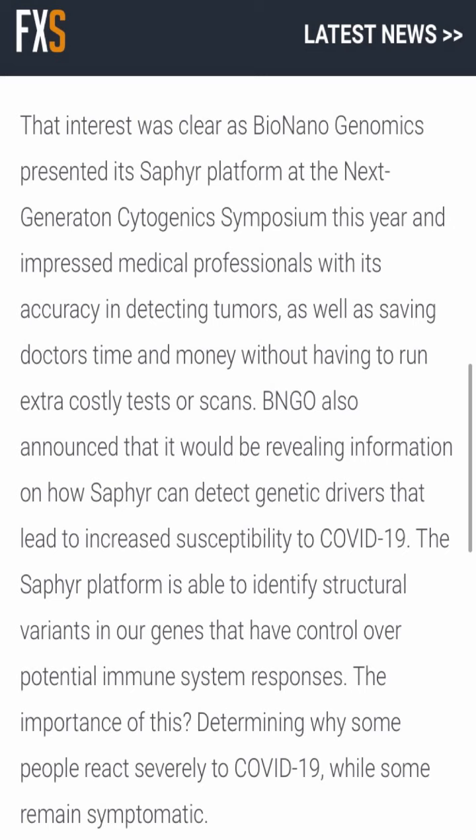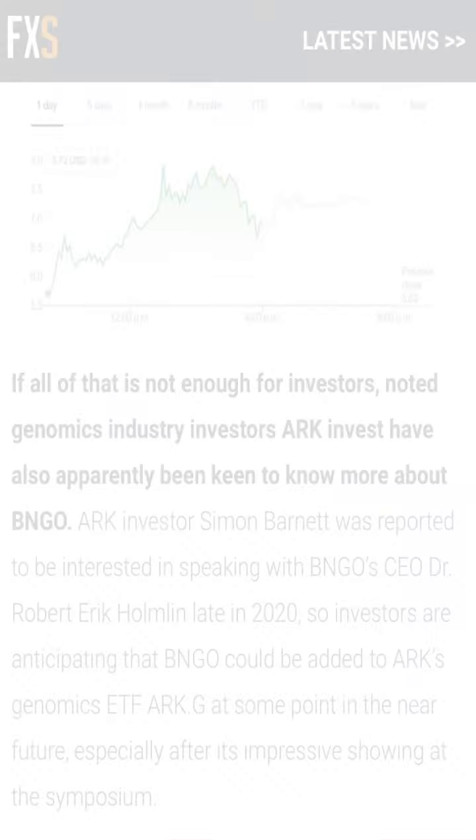Bionano Genomics has gained more interest recently after presenting the Saphyr system platform at the Next Generation Sequencing symposium this year, impressing medical professionals with its accuracy in detecting tumors as well as saving doctors time and money by removing the need for extra costly tests and scans. BNGO also announced it will be revealing information on how Saphyr can detect genetic drivers that lead to increased susceptibility to a certain disease. The Saphyr platform is also able to identify structural variants in genes that control potential immune system responses — basically determining why some people react severely to illnesses and others don't, which is really important.